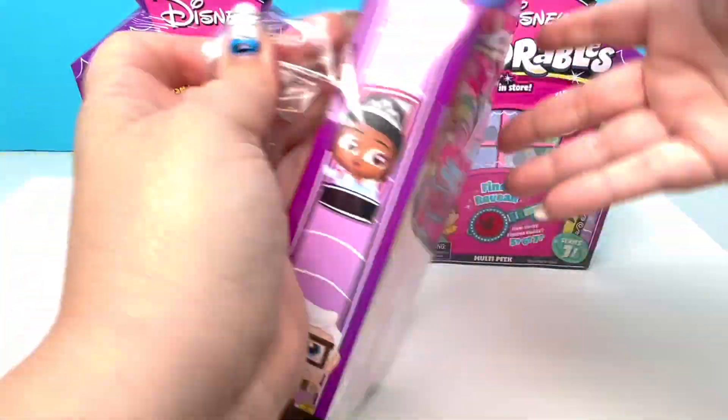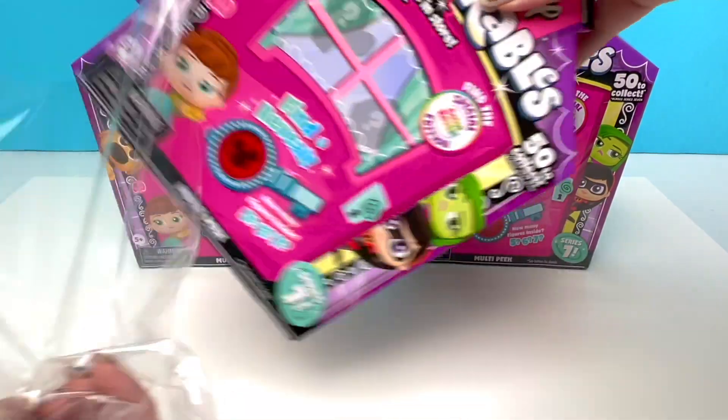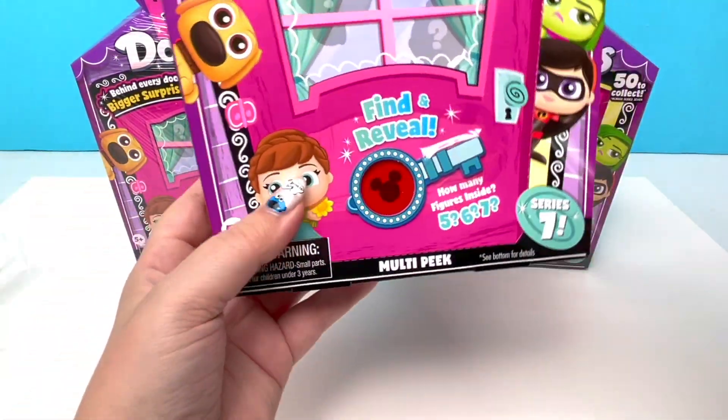So I have to tell you all, I am super, super excited to open these because I have never used this little find and reveal feature before! I am so, so excited to use it!